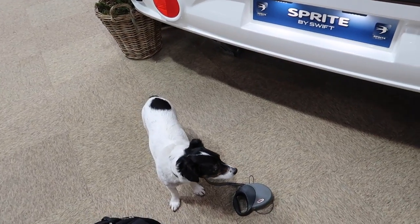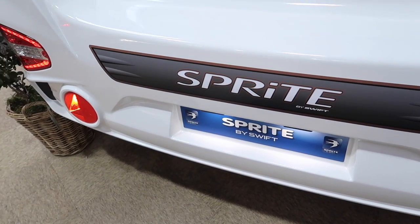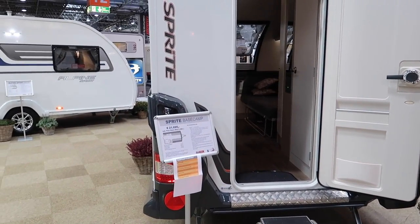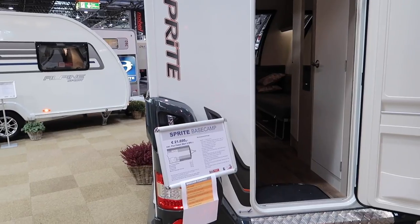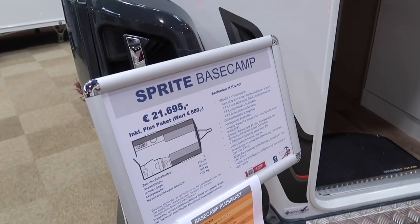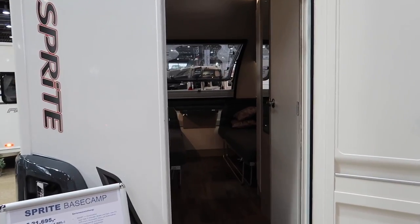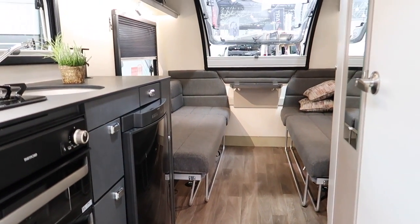We're going to start today on the Swift stand, or should I say the Sprite stand. Unlike in the UK where Swift has become a very strong single brand, over here the caravans are still sold under the Sprite label. So you can see here the Basecamp is actually the Sprite Basecamp, which is just because that is the strongest brand over here — the same Basecamp we all know and love from the UK.